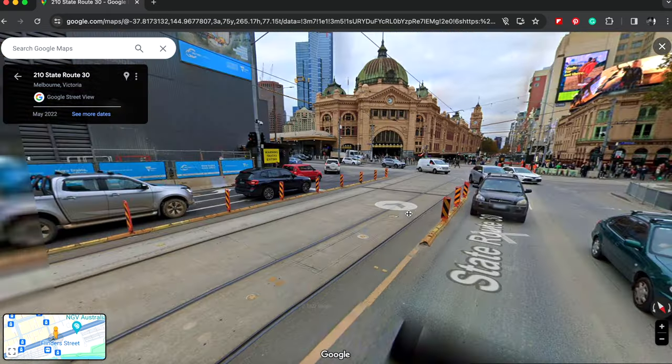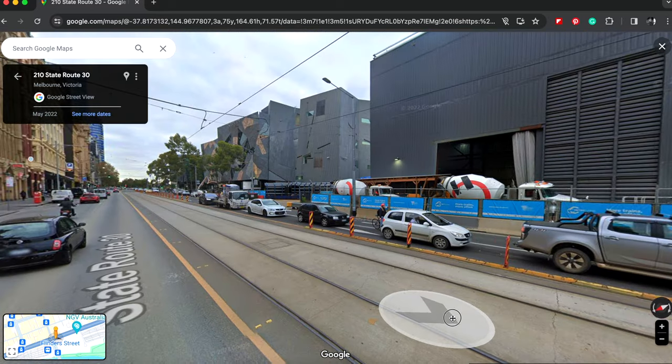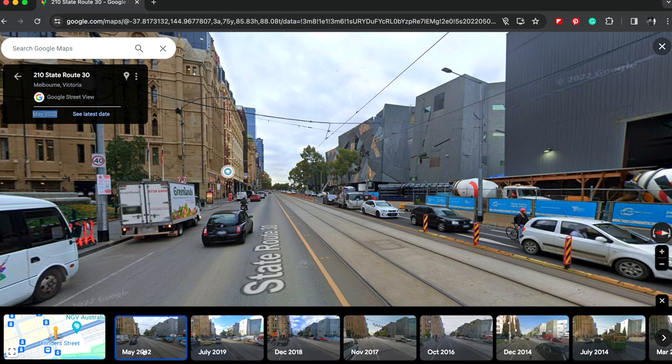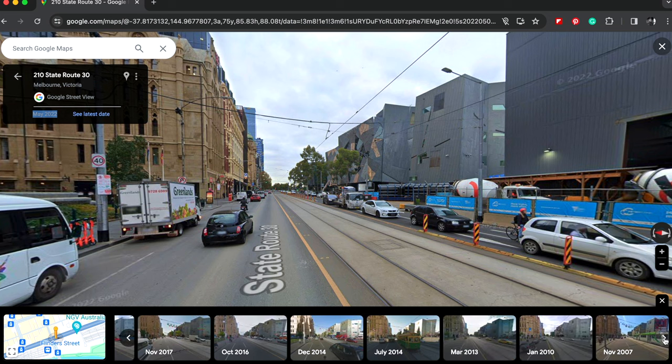Now I can tell that this is the latest photo and it was taken in 2022. In this box here it'll show you — see, 2022. If I want to see more I'm going to click on 'See more dates.' As you can see, 2022 is the latest. Now I can scroll to the very bottom and it tells me that 2007 is the very first photo.